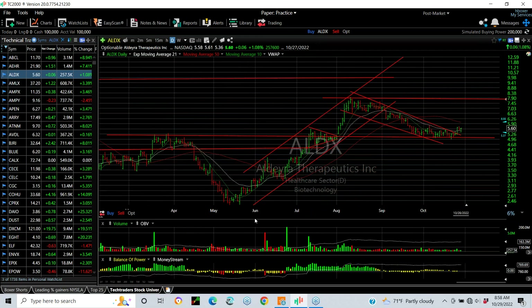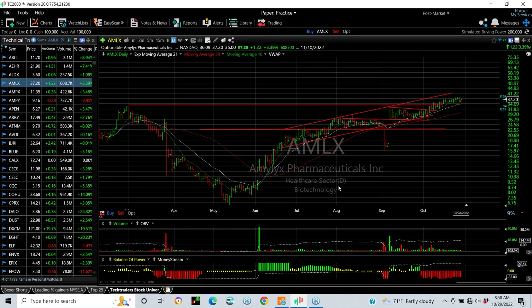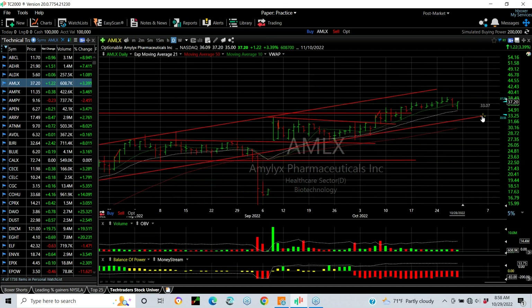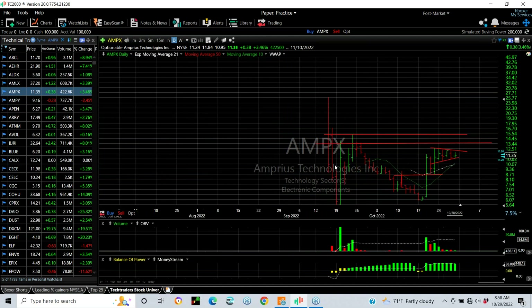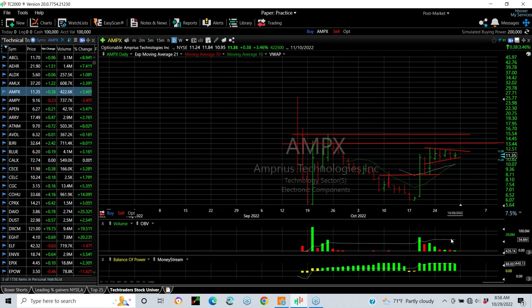ALDX — another biotech that had a one, two, three, four, five-wave move and then came down substantially, about a 0.37 Fibonacci retracement near support, starting to bounce. Worth watching. AMLX — another strong biotech that keeps running, holding the long-term intermediate trend line. My next target is 40 to 41. AMPX exploded and now it's pulled into a coil pattern for the last five or six days — low volume tells me this pops again. We're going to see 13, 14, 15, 16, something up in that zone, very much potentially.